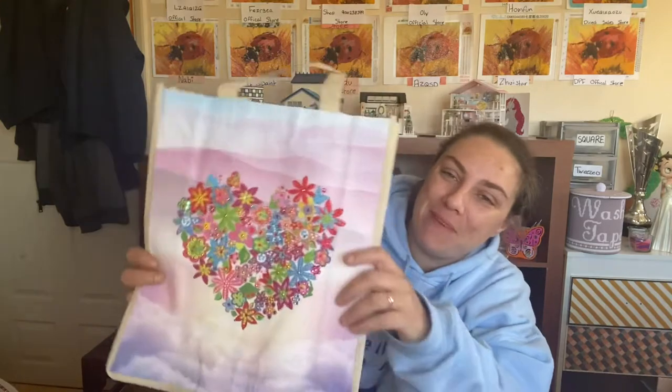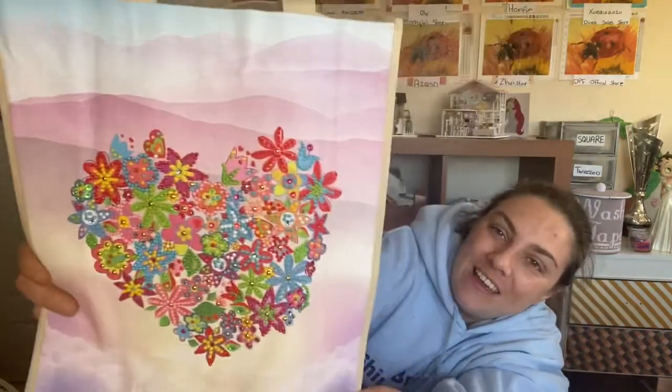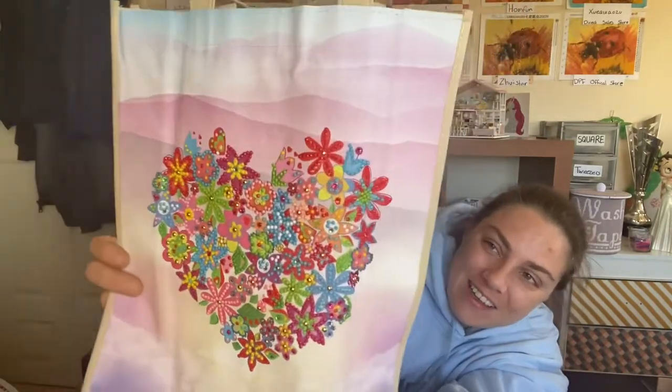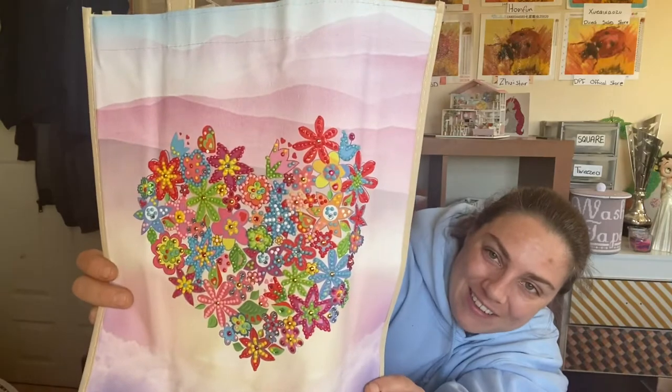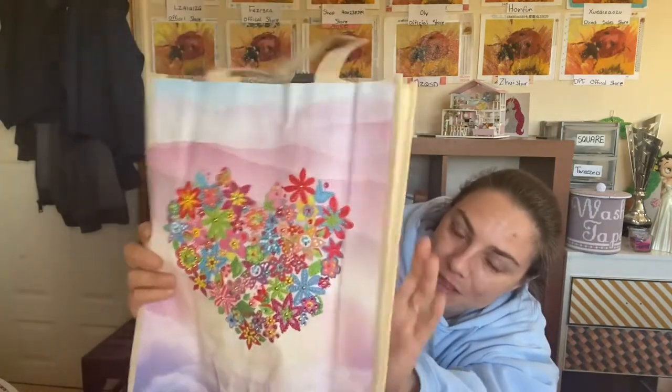This bag is done - what do you guys think? I think it looks absolutely stunning, I really like it. I think it looks really, really pretty. They use all the colors in this one. In this one there was no number 8, no number 11, and no number 12 - I know that for a fact.